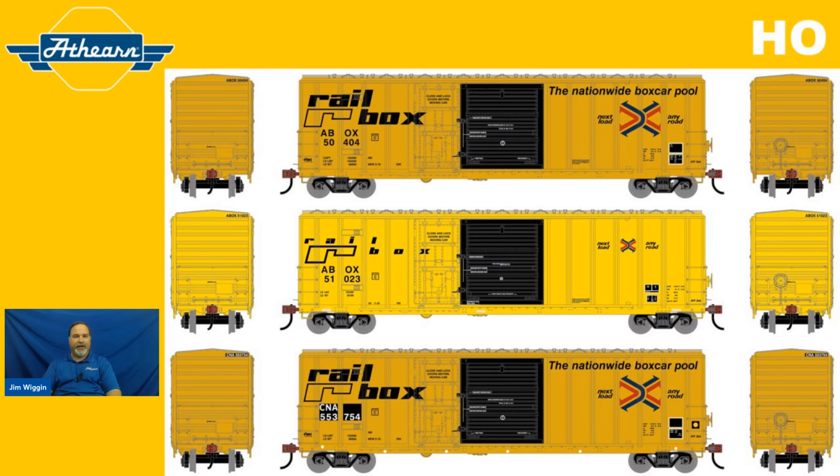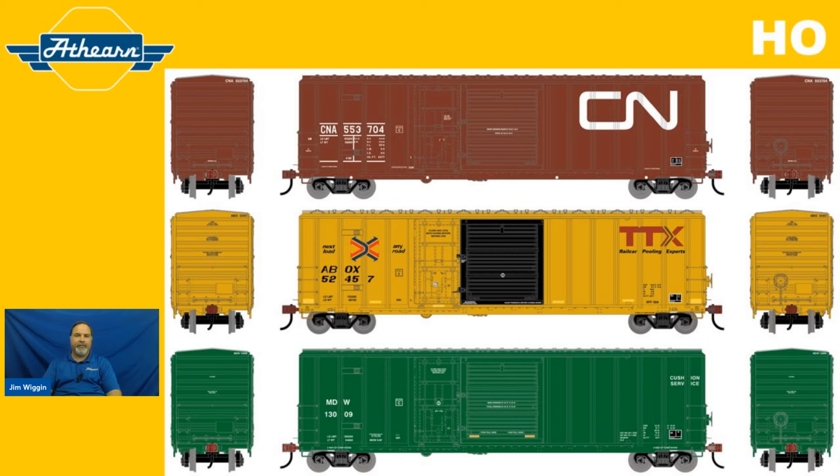We're not done with Canadian National. Now we're going to jump into the 1990s. Here we have the 1990s era Canadian National paint scheme, offered in three different road numbers: 553704, 553732, and 553768.